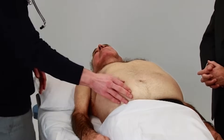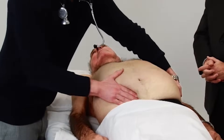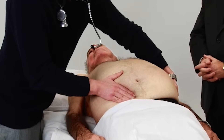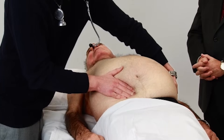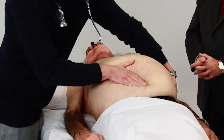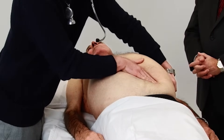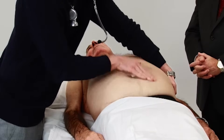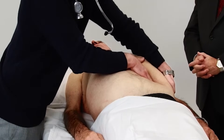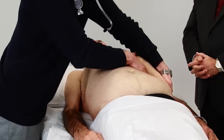That's correct — now going to feel for your spleen as well. Breath in, and out, and in, and out, and in, and out, and in, and out, and in.